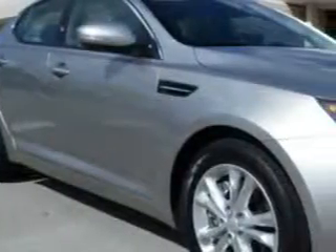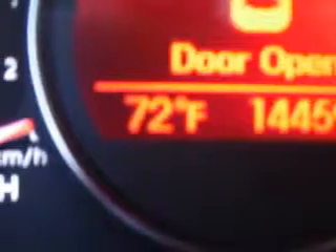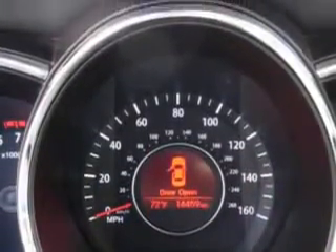Imagine driving this silver 2012 Kia Optima, equipped with a 4-cylinder engine and an automatic transmission. Enjoy an exceptional 34 miles to the gallon on this great car with features like: